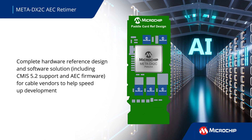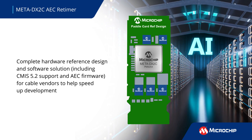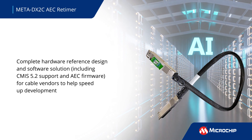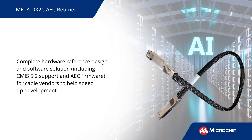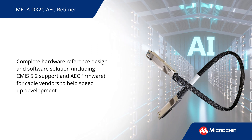Our Paddle Card Reference Design is a complete hardware and software solution to accelerate AEC product development and speed up time to market for cable vendors. It minimizes investment in engineering resources and simplifies supply chain management with components directly from Microchip.